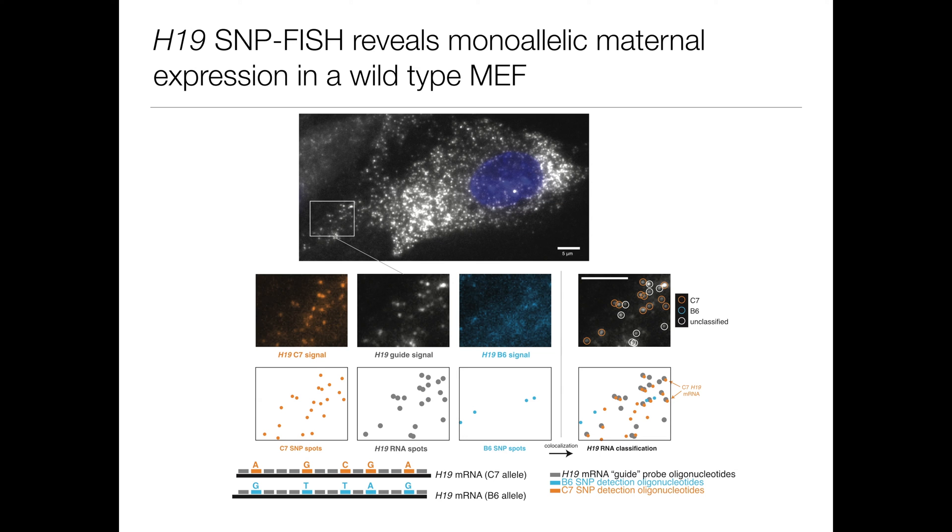Here's a picture of H19 expression in a MEF. To briefly describe SNPFISH, we used three different dyes, shown schematically by the gray, blue, and orange colors. The gray dye is called our guide, and it is a set of short oligonucleotides that tile along the length of H19, telling us exactly where all the H19 transcripts are in the cell. The orange and blue probes are our allele-specific SNP probes, which are specially designed to discriminate between the maternal and paternal SNPs. When there is overlap between the guide and one of the SNP probes, that means that this allele is present. So we can see in this image that the orange allele is present in this cell. If there is overlap between the guide and both SNP channels, then both alleles are present.